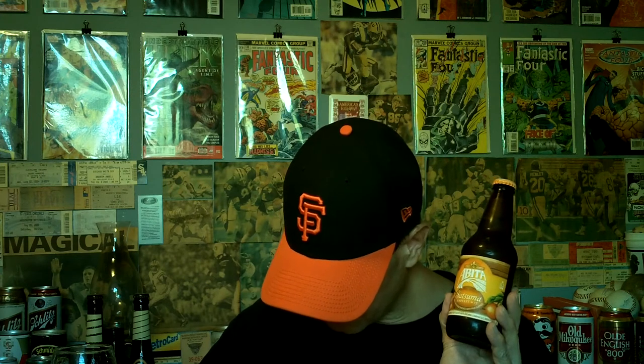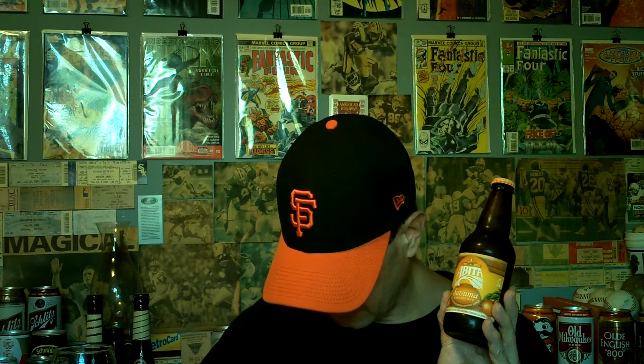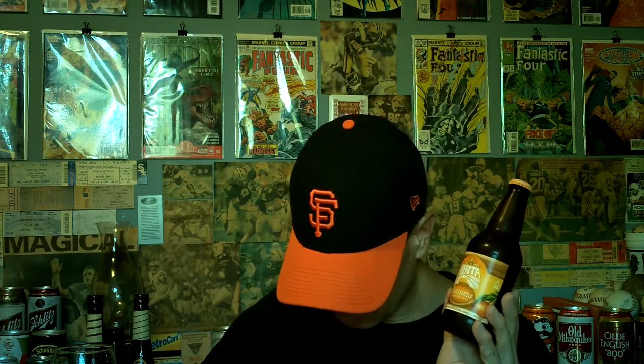I bought this at Martin's Wine Cellar in Metairie, Louisiana. They say the IBUs are 17, so it's not going to be too bitter. They use pilsner barley malt, wheat malt, and oats. Satsumas, coriander, and orange peel are added.